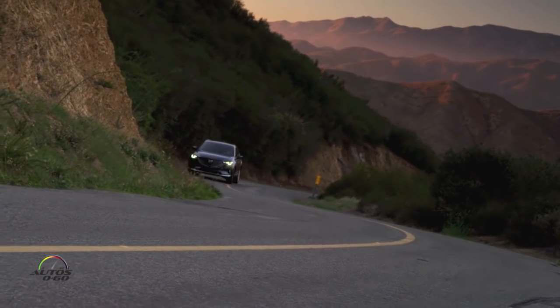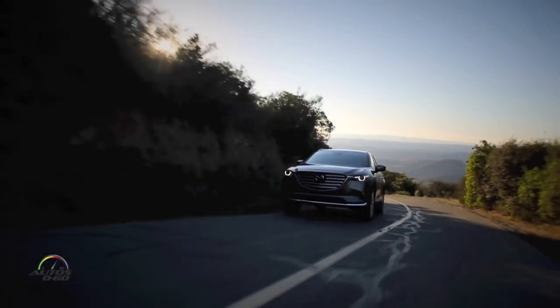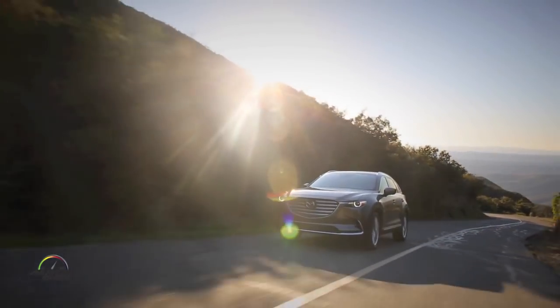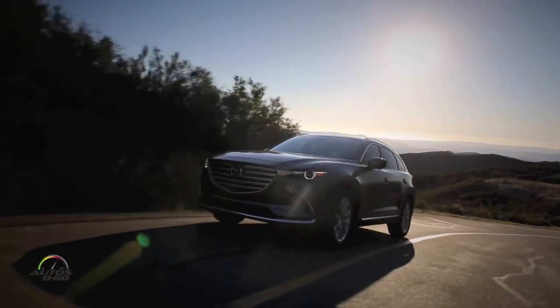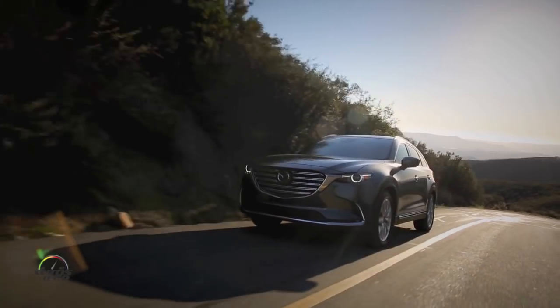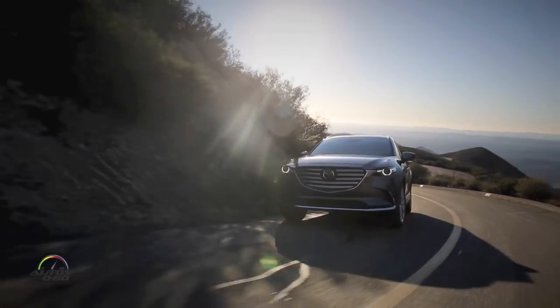This one has a 2.5 SkyActive engine — 227 horsepower, 310 feet of torque — and then 21 miles a gallon in the city, 27 on the highway, and an average of 23 for a car this big. It's a small engine, but they've tuned it to give you really good low-end torque. You just barely roll into the throttle at various speeds and it immediately moves out. We're in a little traffic now, but if you're going 60 and just tap it a little more, you'll get to 70 or 80 in no time.